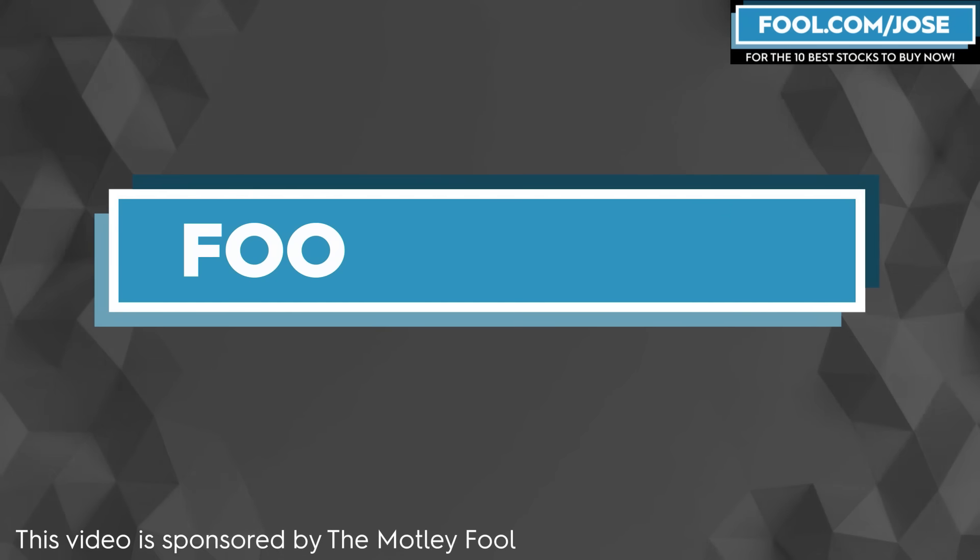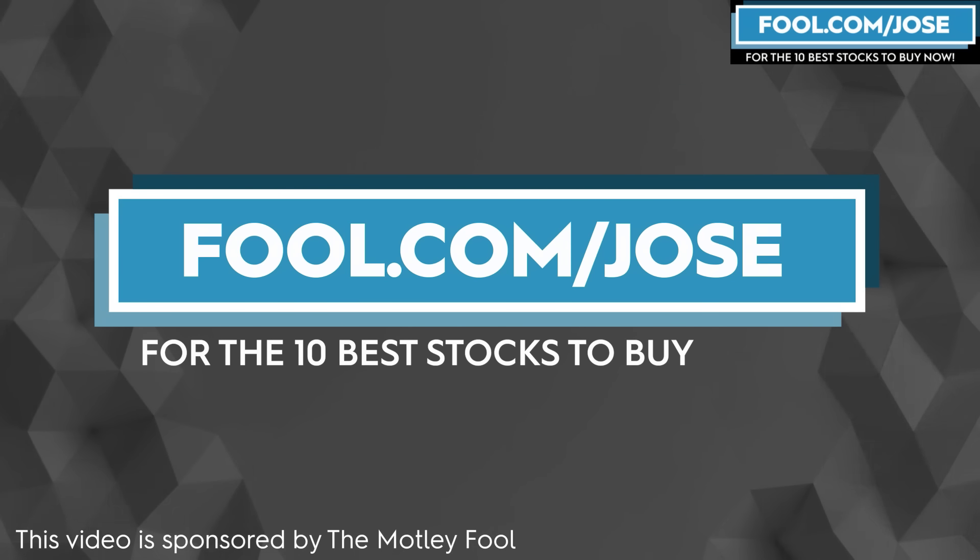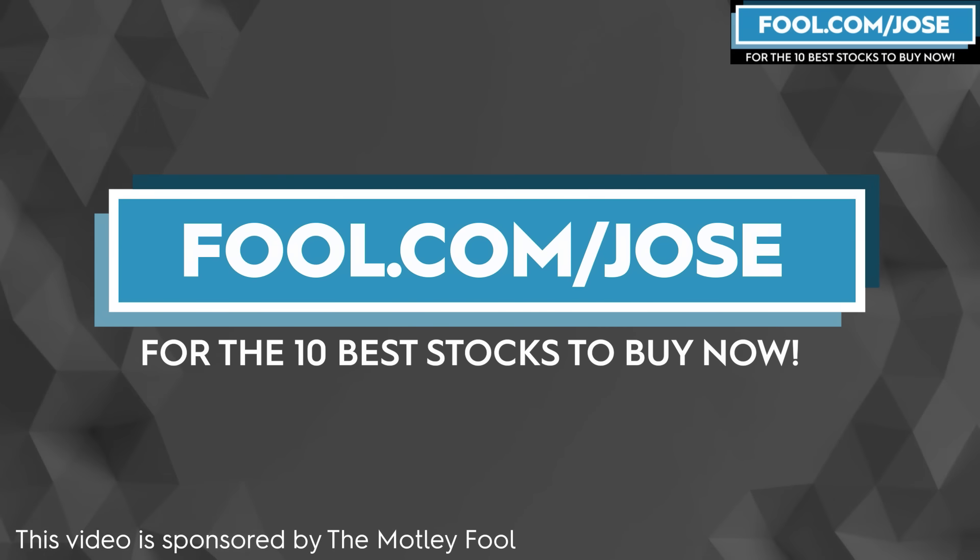I want to thank The Motley Fool for sponsoring this video. Check out fool.com/Jose for the 10 best stocks to buy now. With that link, you get a promotional offer for the subscription service. Now let's continue with today's episode.